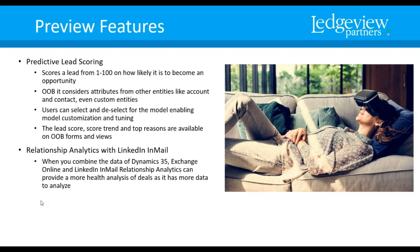Relationship analytics with LinkedIn InMail — we're seeing LinkedIn playing an increasingly integrated role. When you combine the data of Dynamics 365, Exchange Online, and LinkedIn InMail, relationship analytics can provide a more thorough analysis of deals as it has more data to analyze. Relationship analytics is already available, but now you're adding an additional layer with LinkedIn InMail. Because you have more data, the analysis becomes even more complete.